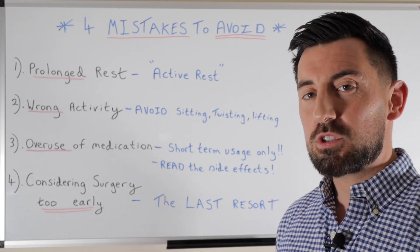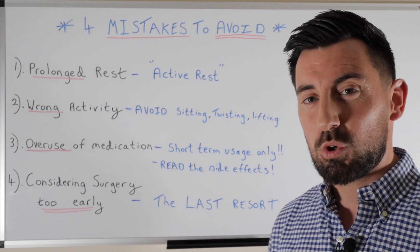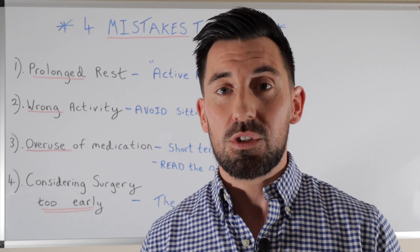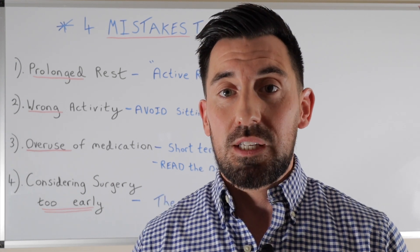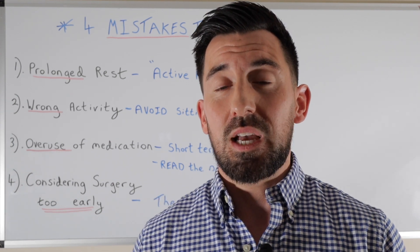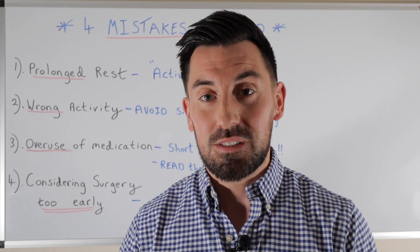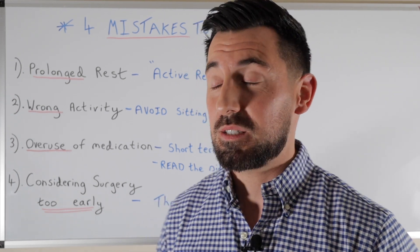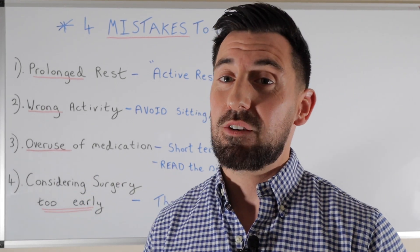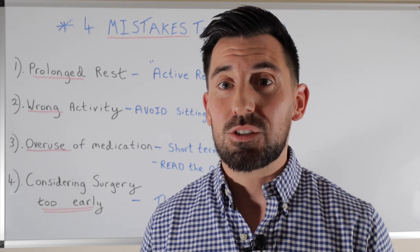Number three is overuse of medication. Medication is usually for short-term use only. We see a lot of patients coming in who've been using ibuprofen or paracetamol for weeks and weeks. Try to use ice as best you can, keep medications for short-term use only, and please try to read the side effects leaflets contained within the medication packaging.